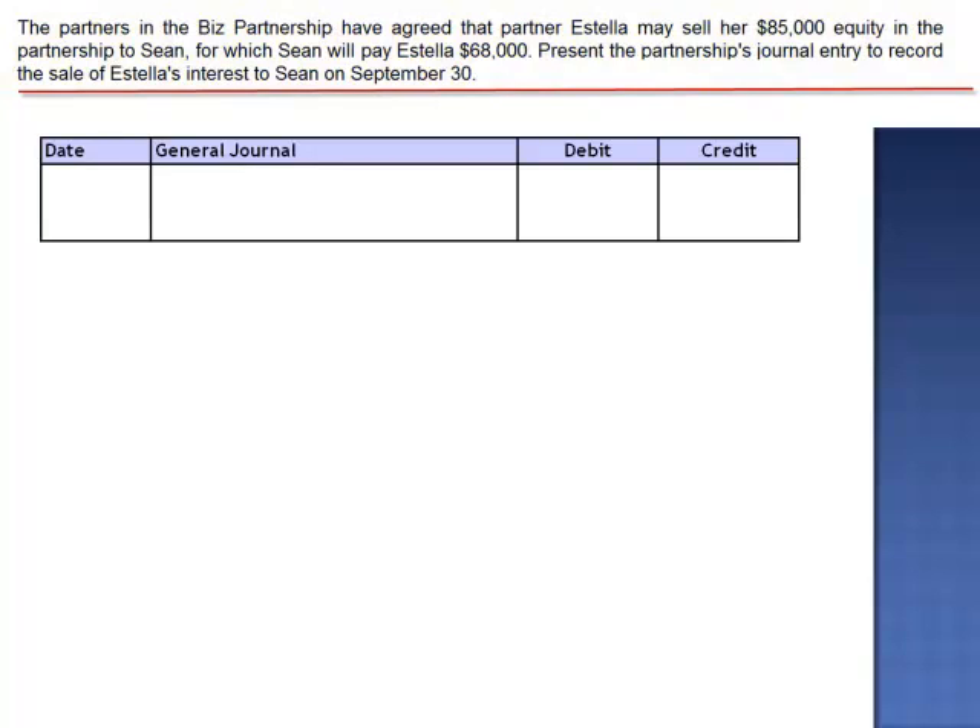Before we prepare the journal entry, it's important to pay attention to the exact wording here. Sean is going to pay Estella personally the $68,000. There will be no change in the asset base of Biz Partnership. So if the assets of the partnership won't change, neither can the total capital.